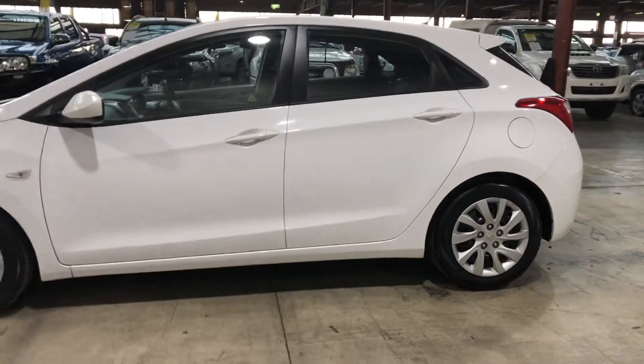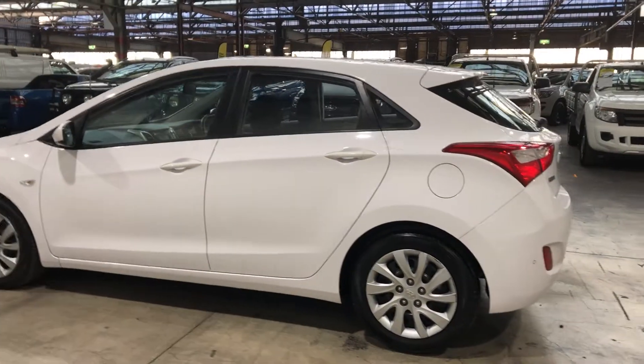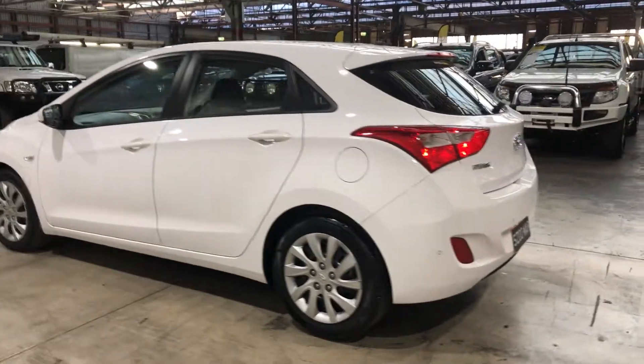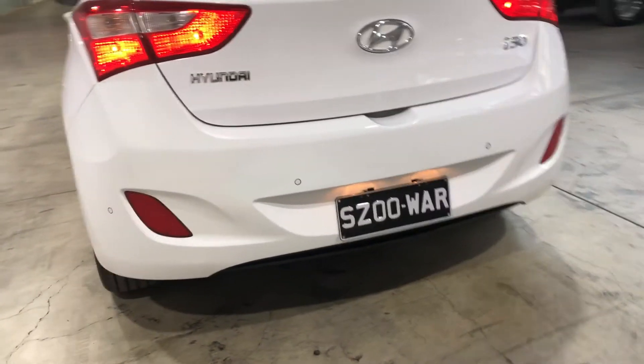If you're looking for a cheap runabout or even a first car, this car is perfect for you. Coming around to the back, you can see the car does have reverse parking sensors.